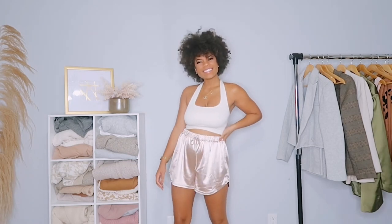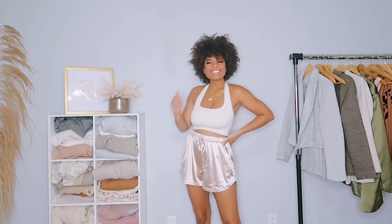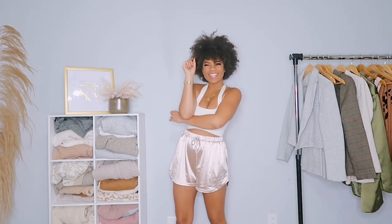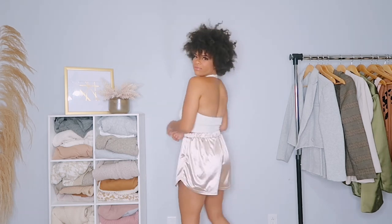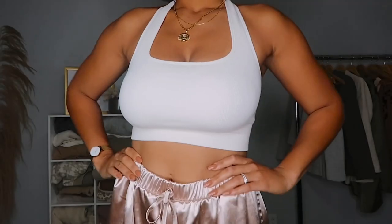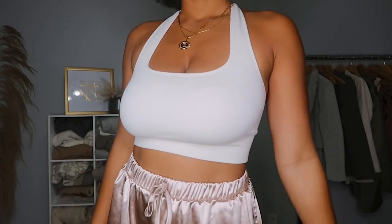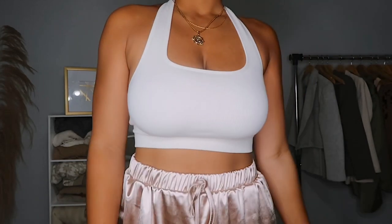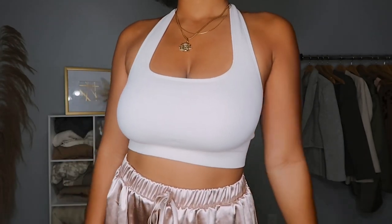This first outfit is probably one of my favorites — it's so fun and flirty. I love wearing really comfortable clothing, and everything in this video is going to be very comfortable. This outfit has a cute open back detail and a halter top. It's so movable, perfect to wear during the day at the beach while still looking cute. These shorts have a really stretchy elastic waistband, and pretty much every pair of shorts or pants in this video will have an elastic waistband because it's the most comfortable.